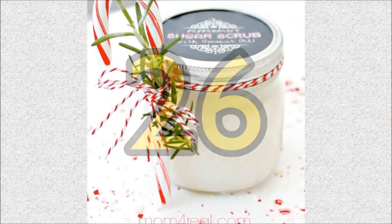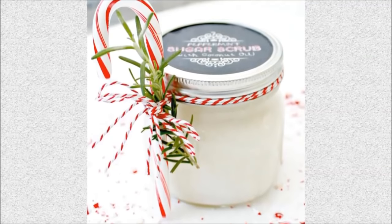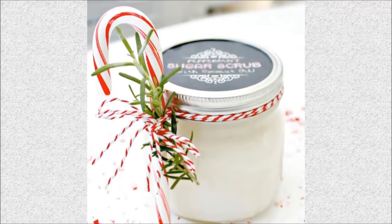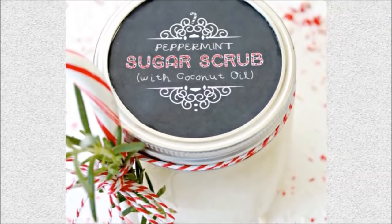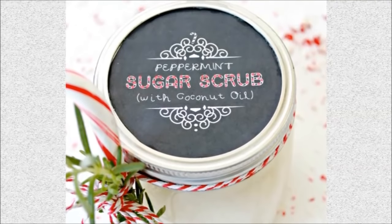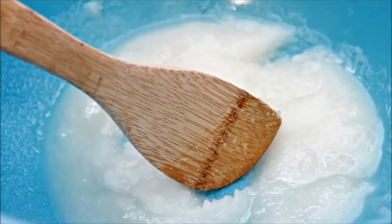Number 26: Peppermint sugar scrub in a mason jar. Get yourself an all-natural, homemade, peppermint-based sugar scrub in a beautifully personalized mason jar. This is the ultimate mason jar gift idea for those who want to make their own chemical-free beauty masks and body scrubs. Get the sugar scrub recipe at mom4real.